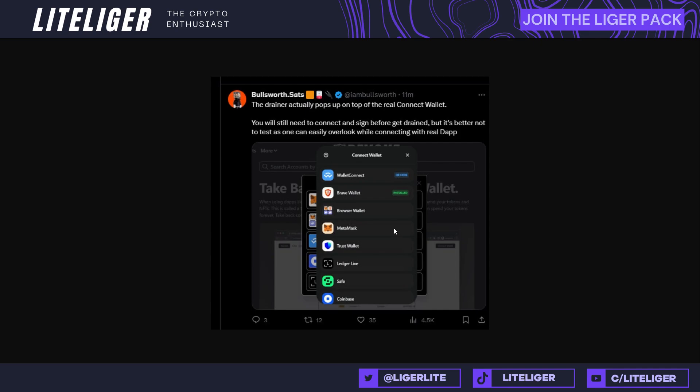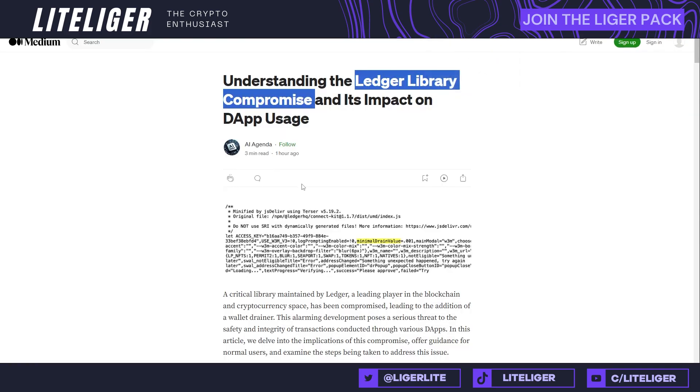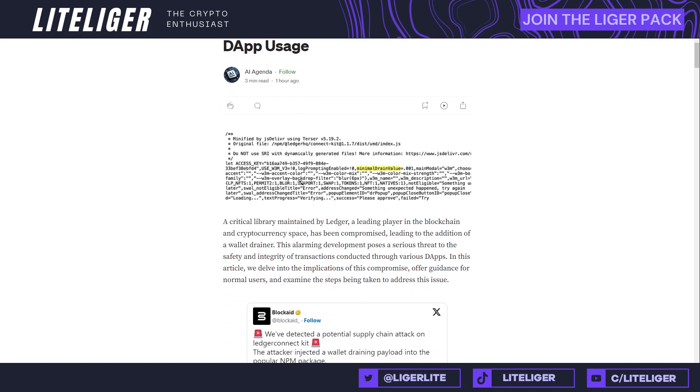There are a lot of drainer contracts going on right now. I've heard of a couple of community members being drained — very sad. I've always said to increase your security, and I'm going to be showing you two different extensions today, plus hardware wallets, which can make your life a lot easier and help you prepare for potential hacks. Be extra careful about the URLs and everything you're interacting with.